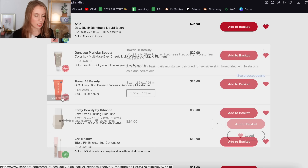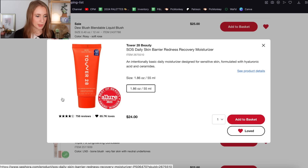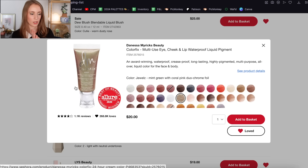The Tower 28 SOS Daily Skin Barrier Moisturizer — I've heard such good things about this. It sounds perfect for me: it's an intentionally basic daily moisturizer designed for sensitive skin, formulated with hyaluronic acid and ceramides. I'm going to leave this on. I'm not sure whether I'd rather get this or that Pharmacy niacinamide mask, but yeah, I'm going to leave this on here.